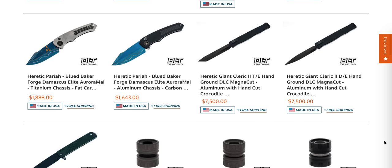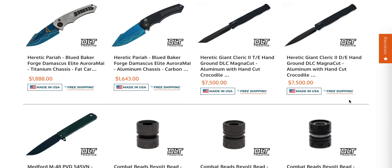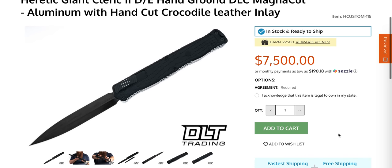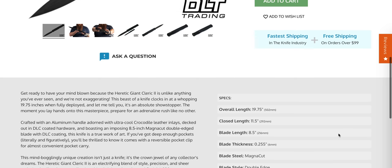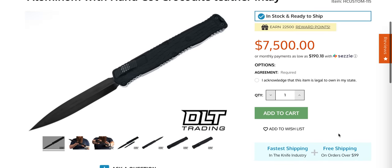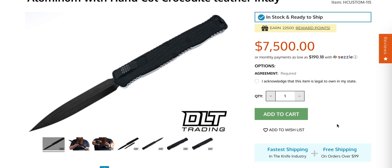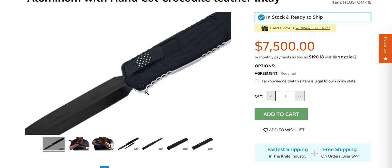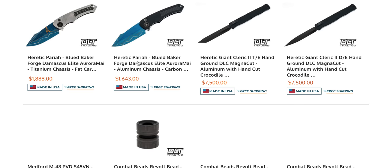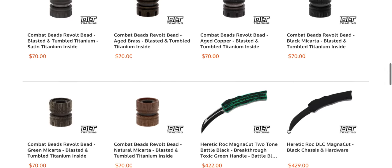Oh my god — the giant Heretic Cleric! I thought these were regular Clerics at first. DLT, you have to put this knife up against a regular Cleric for a size comparison because this knife is 20 inches long — it's huge! I wonder if DLT would let me sample one. It's $7,500 — this thing is gigantic. You can look it up on YouTube; Heretic demoed it at a recent show and it's ridiculous. I don't know what use you'd have for that, but there you go.